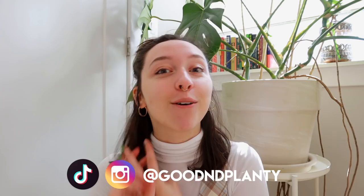Hi everyone, thanks for being here. My name is Kat and I make houseplant videos here on Good and Planty. If you enjoy this video, please consider liking it, commenting, subscribing, or following me on Instagram. All of these things help me grow my channel like a plant.